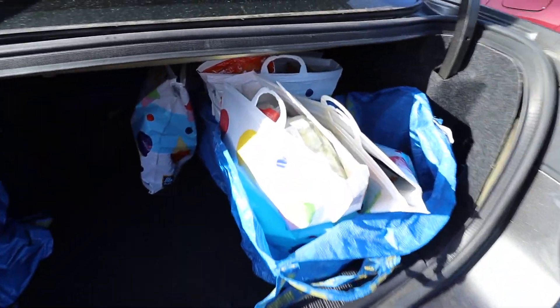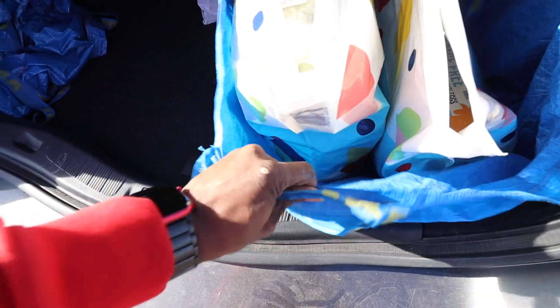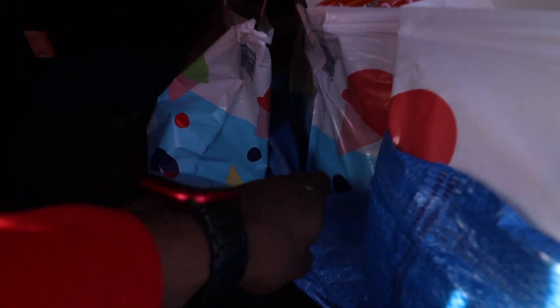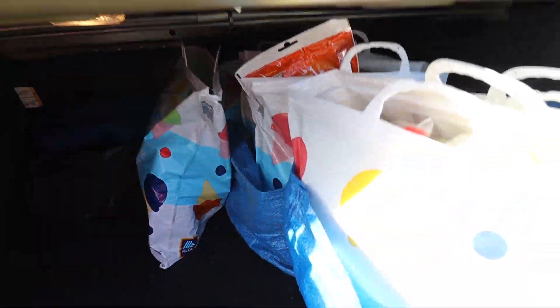Real quick, I just wanted to show y'all what my trunk looks like. I put the Aldi bags inside my IKEA bags so I can carry multiple bags at once — I can fit up to three bags into one IKEA bag. So that's one order right there, and this is another order right there. All right, let's go ahead and drop off this food.